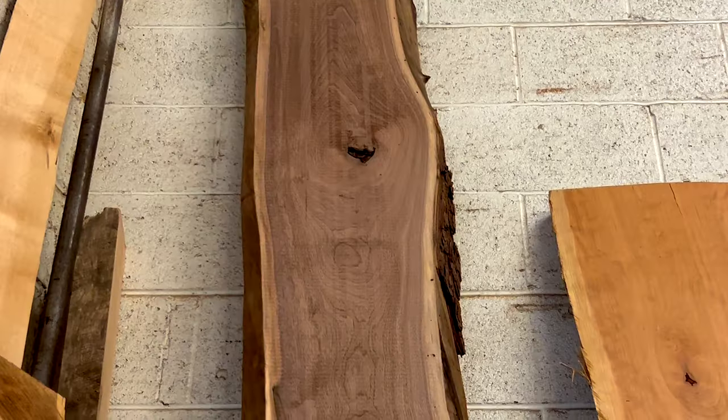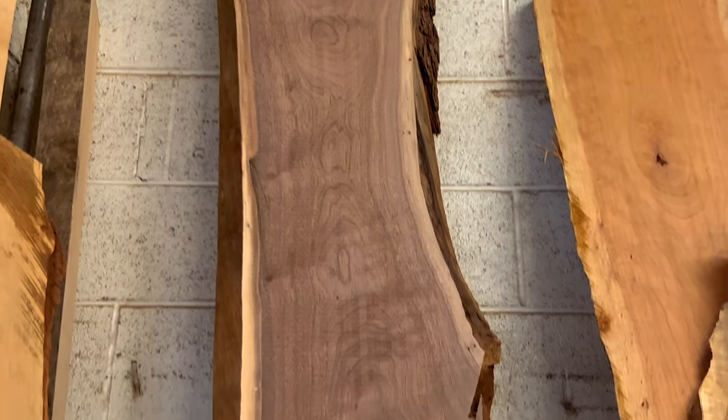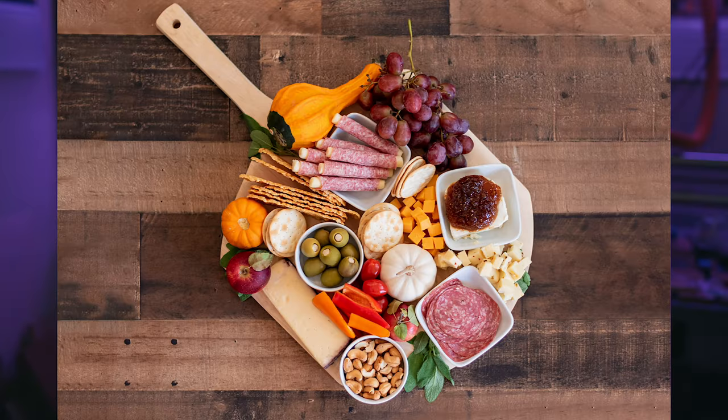Have you been walking through a wood supplier and seen one of these? You stop and gaze in awe about how beautiful it is, and then all your wheels and your brain start turning about all the things you can make — a table, a desk, a bar, charcuterie boards. The possibilities are endless.